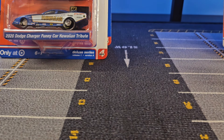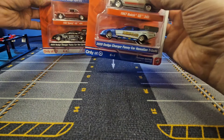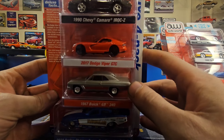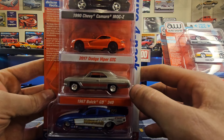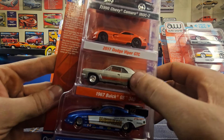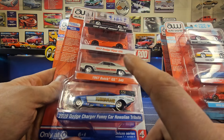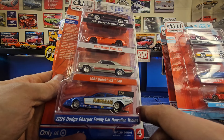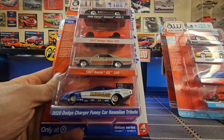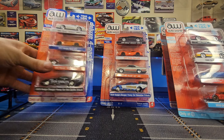Let's get into Release 1 first. We've got a 1990 Chevy Camaro IROC, a 2017 Dodge Viper GTC, a '67 Buick GS340 — that's a cool one — and the 2020 Dodge Charger Funny Car Hawaiian Tribute. I have so many Hawaiian Dodge Chargers, more so the older 1970s body style one, but yet another Hawaiian Charger.